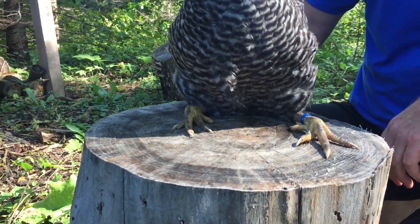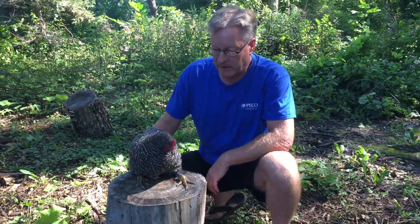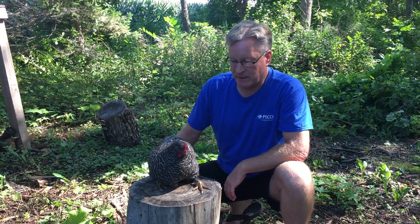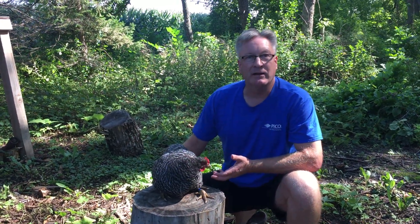We've got a gal with Marek's disease. I don't know if you're familiar with Marek's disease — we've done a bunch of looking into it. It is a cancer; it's a virus that causes a cancer, and there's a couple forms that will get either tumors inside the bird or, in this case, it's starting paralysis.